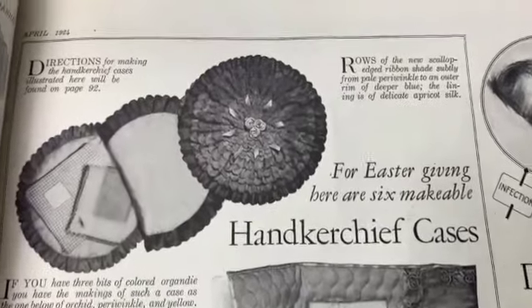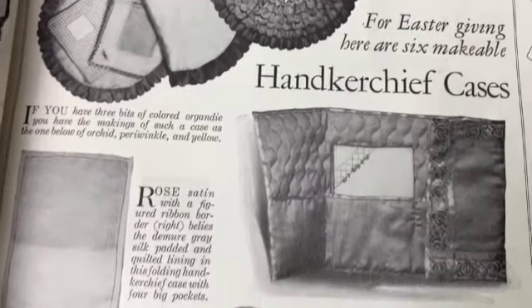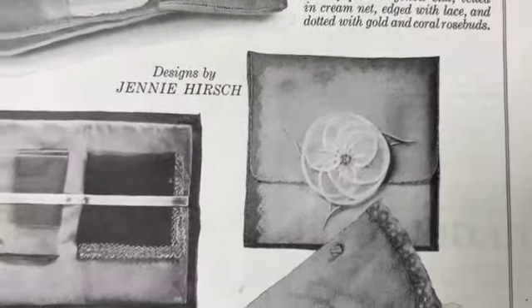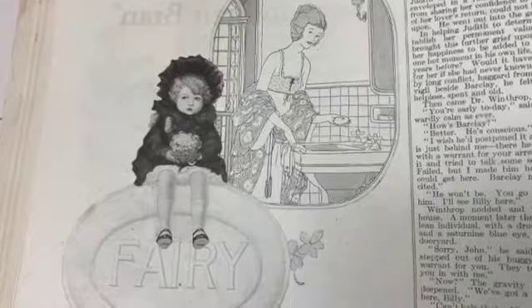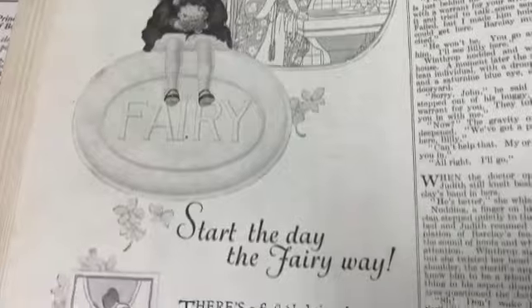Look at these beautiful handkerchief cases - especially that first one. Very very lovely. Here's another really corny one - I really like that, I mean I like the graphics.